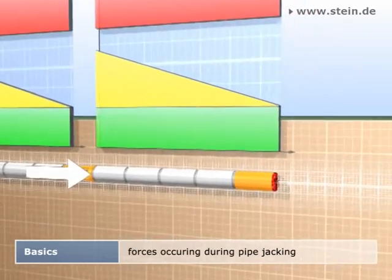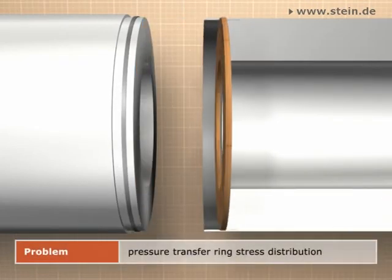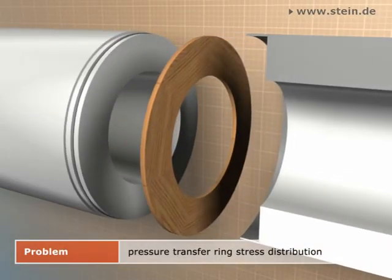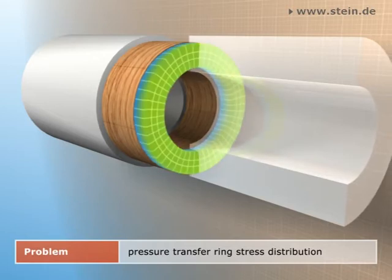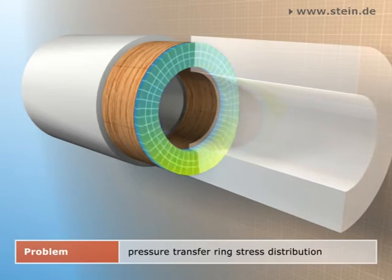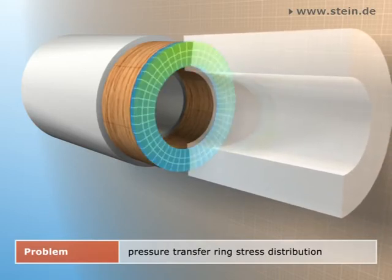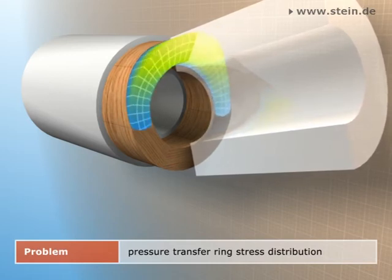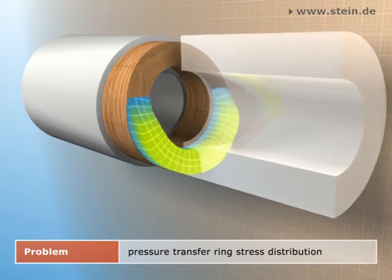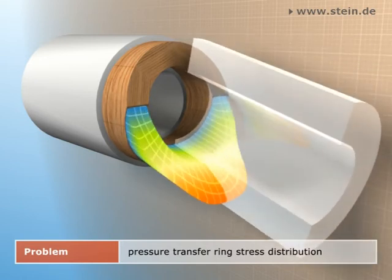The pipe joints do not only transmit the longitudinal force from pipe to pipe — they also serve as a joint to allow steering and flexibility in curves. For this purpose, pressure transfer rings are used, made of either softwood or chipboard and arranged between the pipe faces. Their task is to distribute the longitudinal forces as evenly as possible to the end face of the pipe in order to minimize the pipe strain. However, the wood is loaded so heavily that it is subject not only to elastic deformation but also to plastic and thus constant deformations — the pressure transfer ring becomes thinner. Due to load changes and steering movements during jacking, the pressure transfer ring steadily loses its load-distributing effect and hardens. This particularly influences the stress distribution in angular deflections of the pipe joints, so the force-transmitting area decreases at the pipe ends and results in a gaping joint.